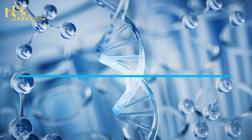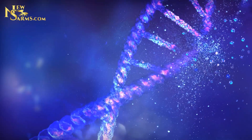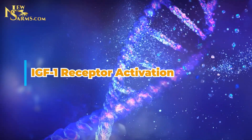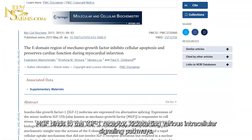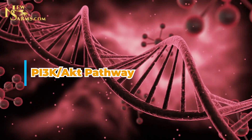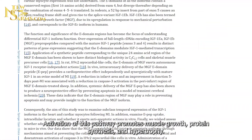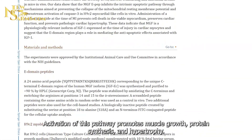Mechanism of Action. MGF operates through several key mechanisms. First, IGF-1 receptor activation: MGF binds to the IGF-1 receptor, kick-starting various intracellular signaling pathways. Second, the PI3K/AKT pathway: activation of this pathway promotes muscle growth, protein synthesis, and hypertrophy.